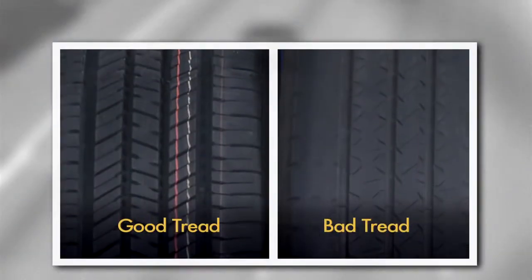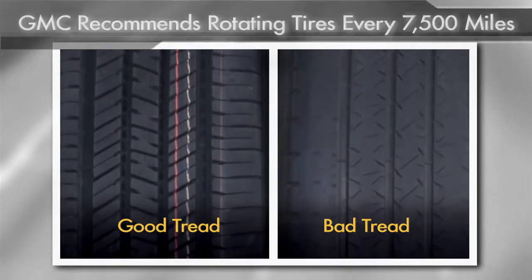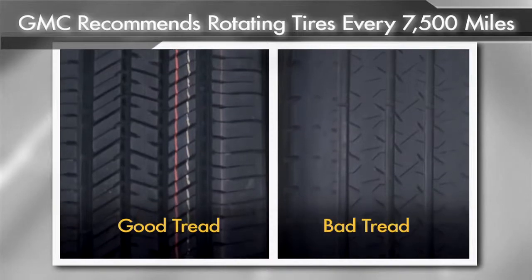See how this tire is worn more on one side than the other? The owner probably didn't rotate his tires regularly. GMC recommends rotating your tires every time you change your oil or 7,500 miles.